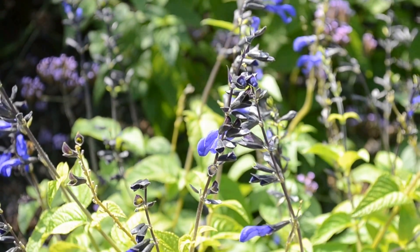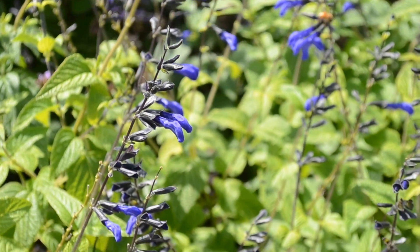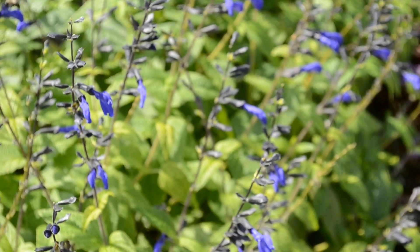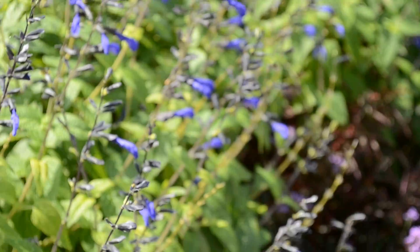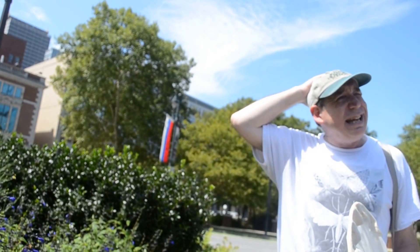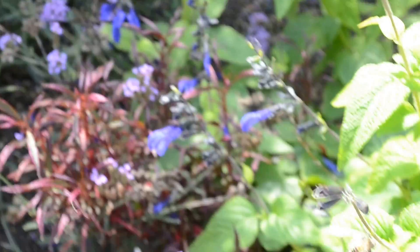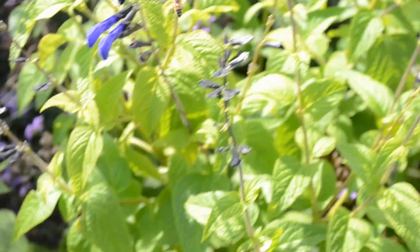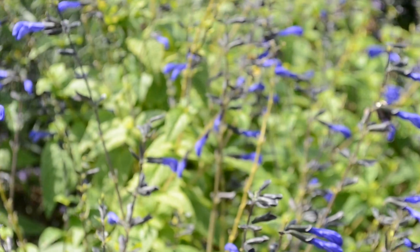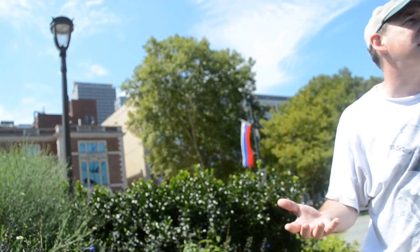Honeybees, as you probably know, were brought by the earliest European settlers — they're one of the first species of domesticated insects, and maybe they are truly domesticated. The ones you see here are essentially either feral populations that have escaped from beekeeper hives, or some may be from the captive colony we have on the top floor of the academy. They're not a native species, but do they affect anything negatively? Indirectly they can, because we've become very dependent on them for pollinating our crops. We depend on crop pollination for a lot of our food.